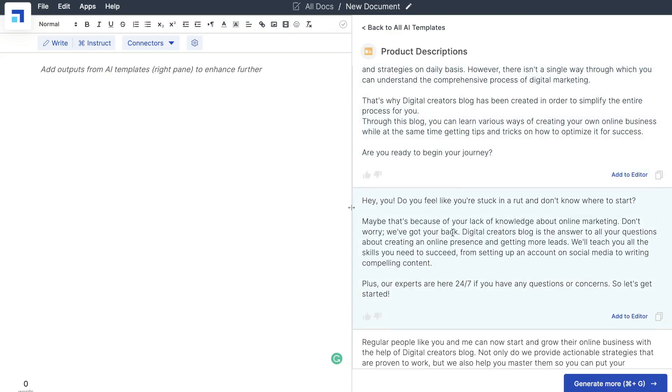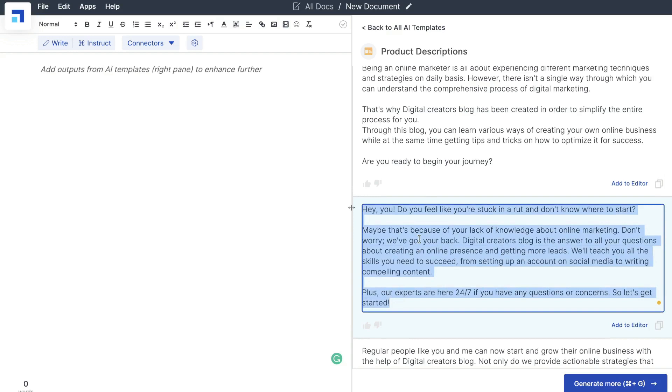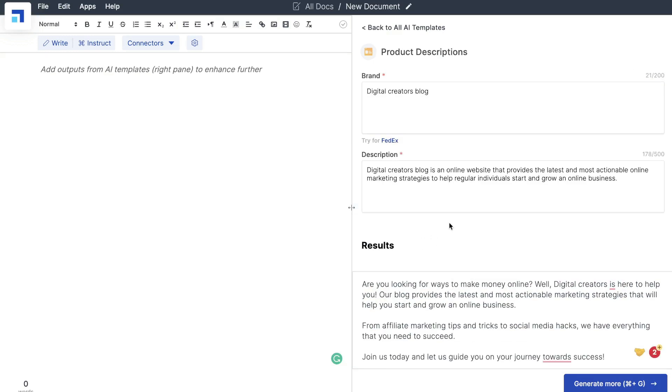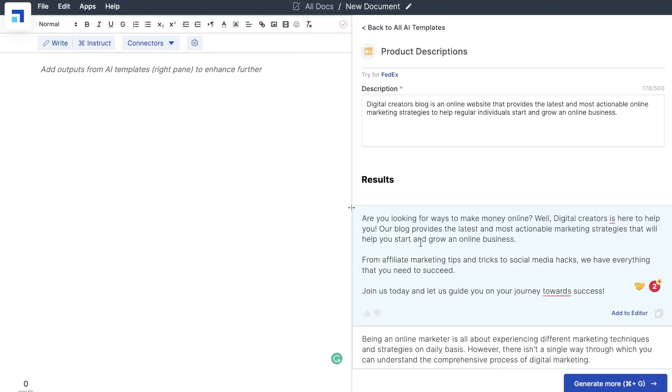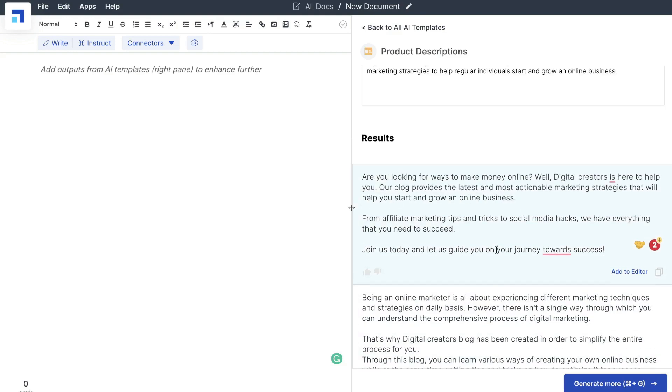'Do you feel like you're stuck in a rut and don't know where to start? Maybe that's because you lack knowledge about online marketing.' This is really, really good content — very appealing and very personable. That's how you use any of these templates. You literally click on the template, follow the instructions, and get the outputs. If you wanted to generate more outputs, just click generate more at the bottom and you'll get more outputs to choose from.